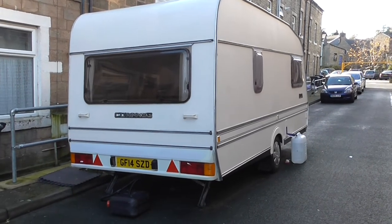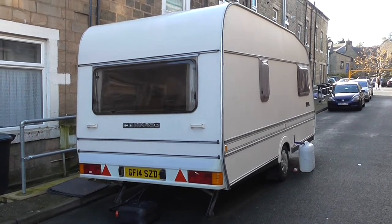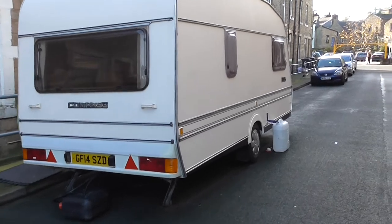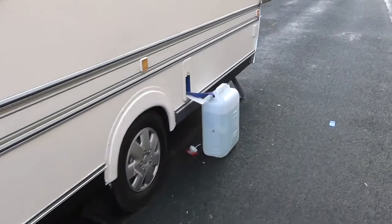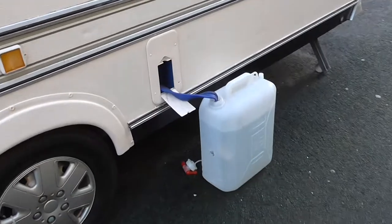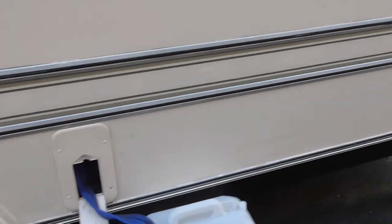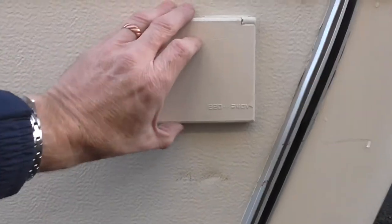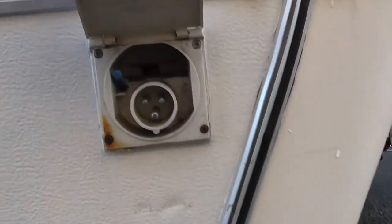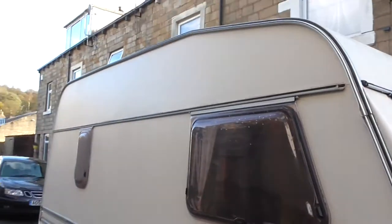Hello and welcome to the eBay auction for the Compass Amiga 930 four berth touring caravan. It comes with a wastewater away container, a freshwater container with a whale pump that tucks away into the little hole, and the 240 hookup lead.